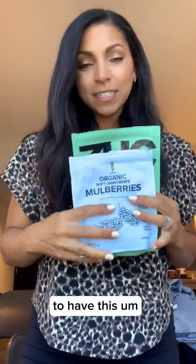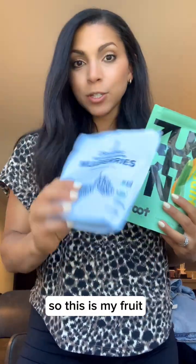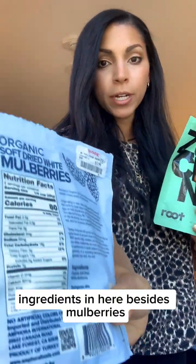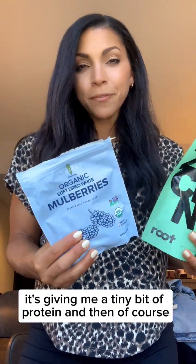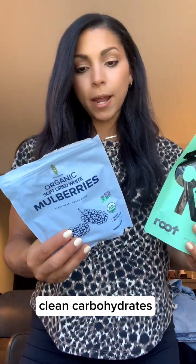For my fruits and vegetables — clean carbohydrates — I chose to have these dried mulberries. This is my fruit. They have literally no other ingredients besides mulberries, which is awesome. It's giving me my fiber, a tiny bit of protein, and clean carbohydrates.